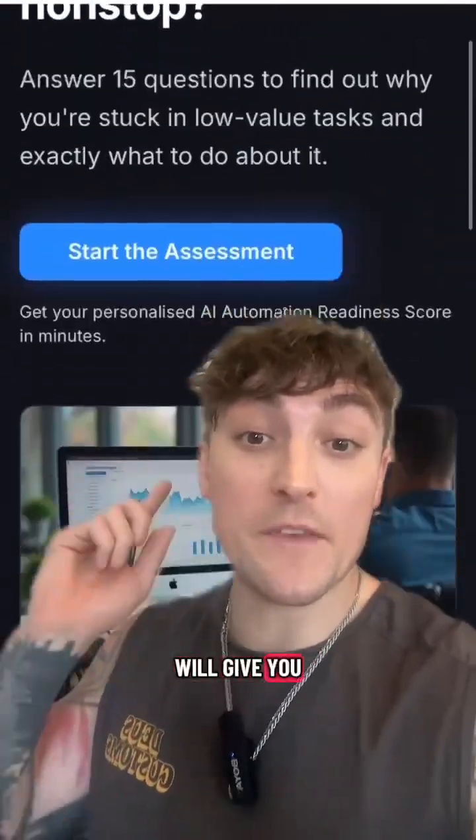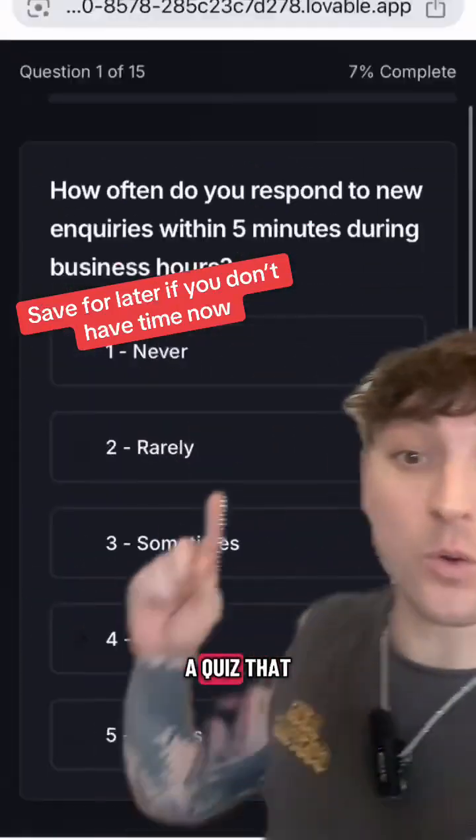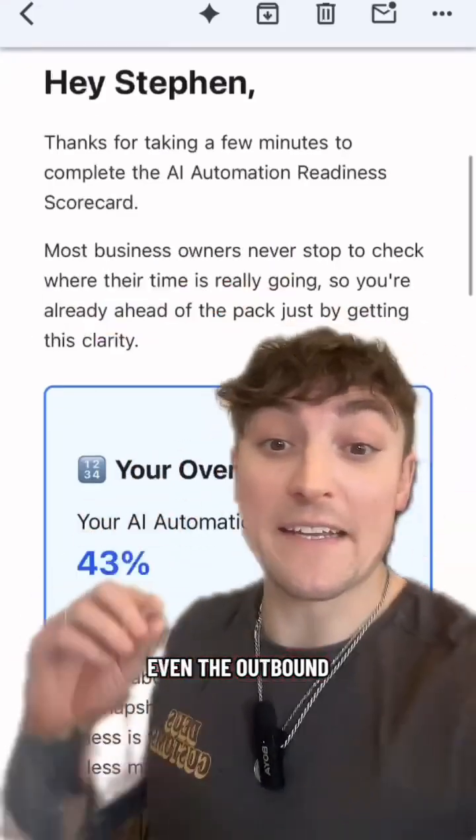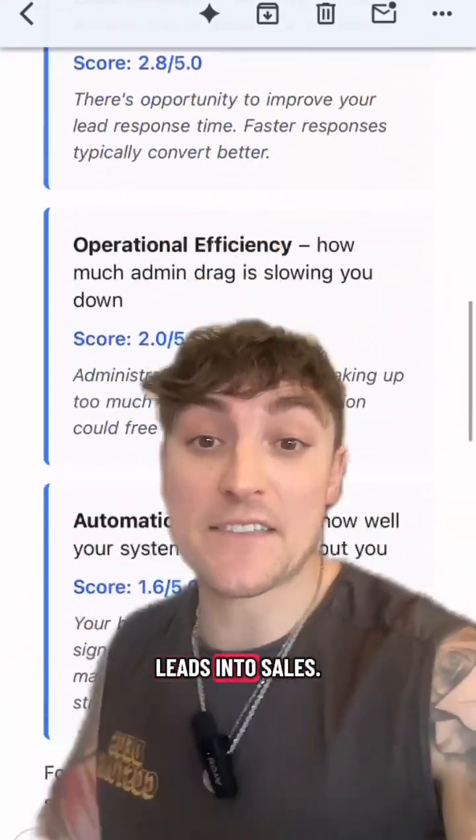This one workflow will give you the marketing copy for your landing page, a quiz that actually qualifies people, clear results breakdown from each lead, and even the outbound email copy that will turn those leads into sales.